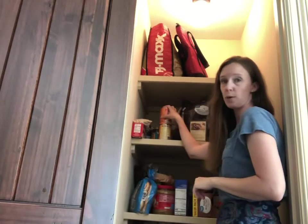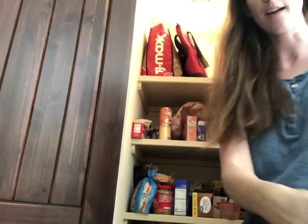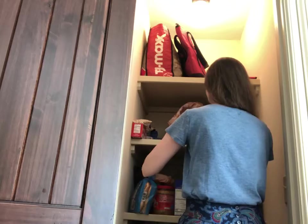Now I'm going to start on this next row here and let's go through some of this. This doesn't even belong in here — it belongs over in my spice cabinet, so I'm just going to put that there. I have the camera sitting on a table and I'm using this table to kind of put sections: throw away, move to a different area, and then hold to put back up.